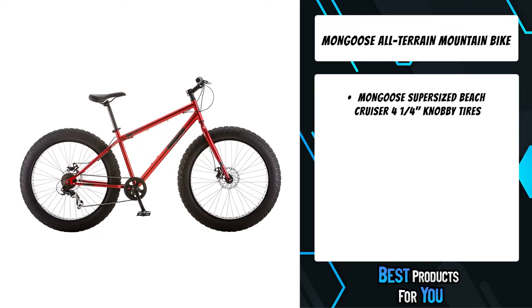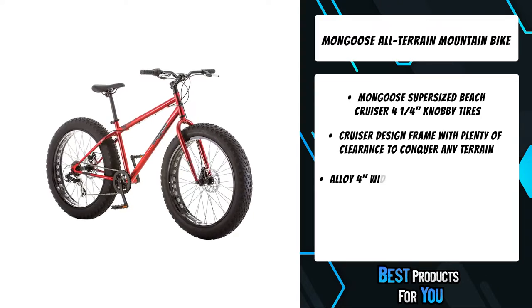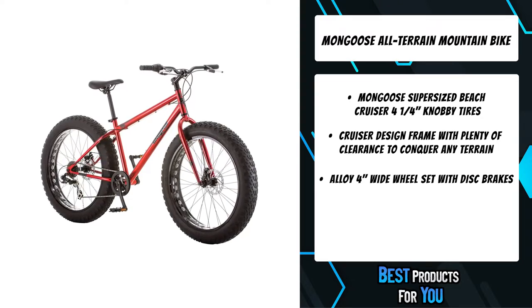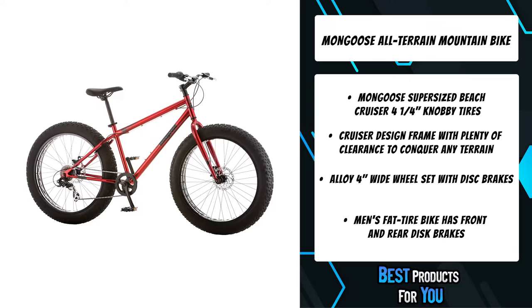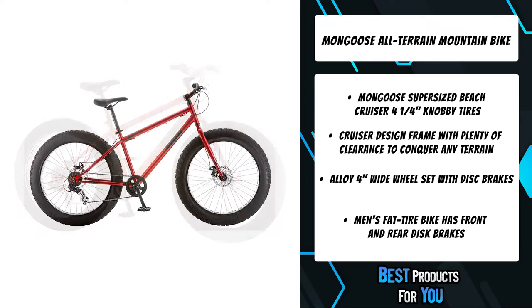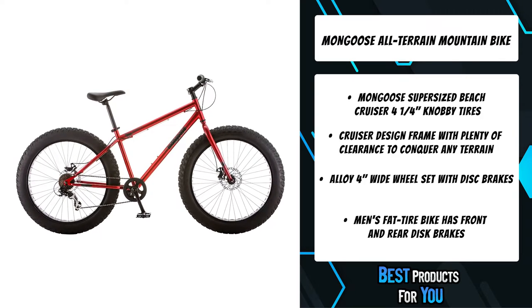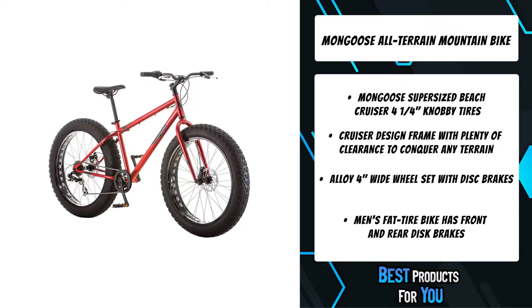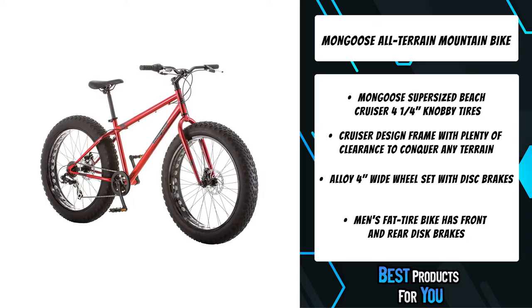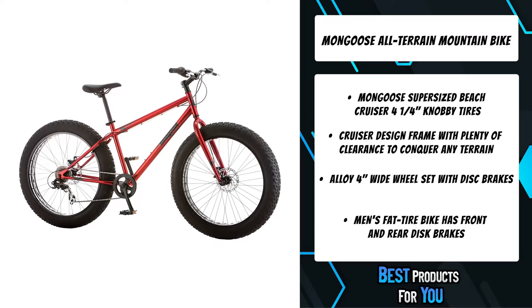The third product on the list is the Mongoose All-Terrain Mountain Bike. The Mongoose Hitch men's all-terrain fat tire bike is simple to ride anywhere thanks to its fat tires. It has the features of a mountain bike, but with its ultra-large tires it can take on sand, snow, and every terrain in between. It comes with a red frame which makes it really stand out. The Mongoose Hitch men's all-terrain fat tire bike will give you plenty of adventures outdoors — take on tough terrain with the Hitch and become your own legend with Mongoose.